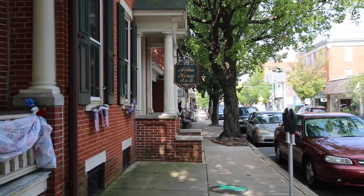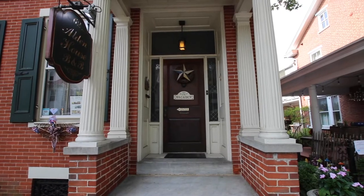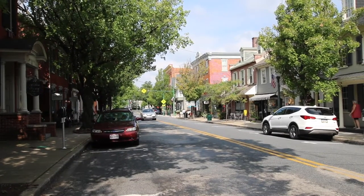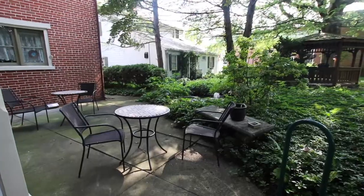This is the Alden House. We stayed in this beautiful 1850 federal style house when we visited Lancaster County. It's perfectly nestled on the main street in downtown Lititz, Pennsylvania, within walking distance to literally everything in town.